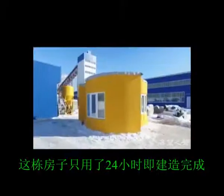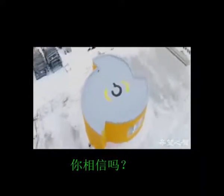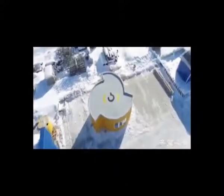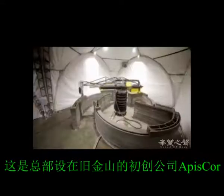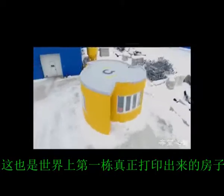This house was built in 24 hours. How? Thanks to modern technology — Apiscor 3D printing. The walls of this house were printed entirely on site. This is the world's first actually printed house.